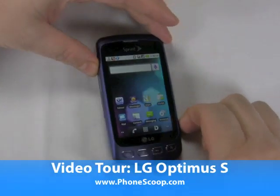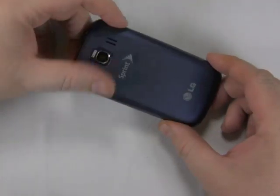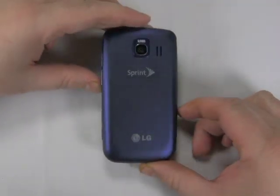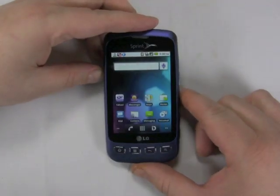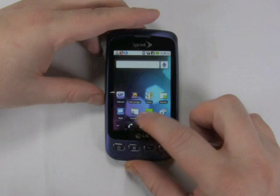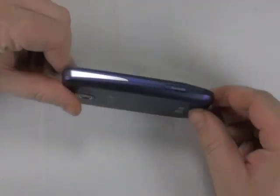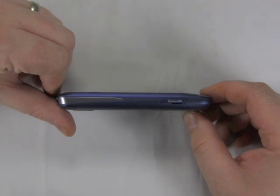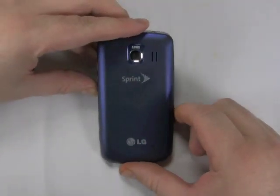Hi, it's Philip Byrne for Phonescoop.com, and here I have the LG Optimus S, which is going to be one of the first phones to come out with the new Sprint ID concept on top of Android. This phone is going to take a little longer to come out because it's actually running Android 2.2, while the other Sprint ID phones, the Sanyo Zayo and the Samsung Transform, are running Android 2.1.